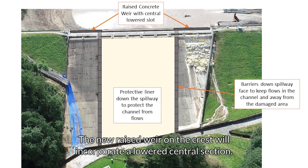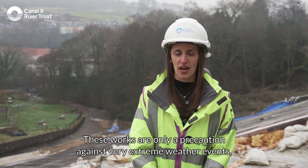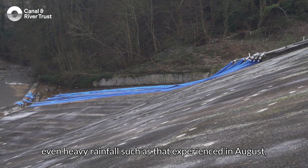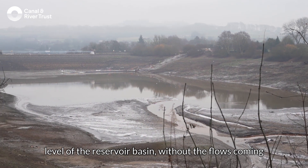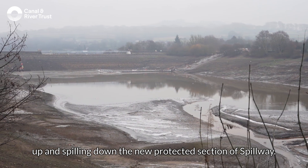The new raised weir on the crest will incorporate a lowered central section. These works are only a precaution against very extreme weather events. Even heavy rainfall such as that experienced in August, which led to the initial damage, will be accommodated within the drawn-down level of the reservoir basin without flows spilling down the new protected section of spillway.